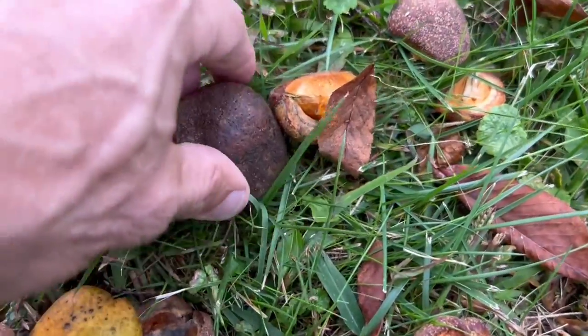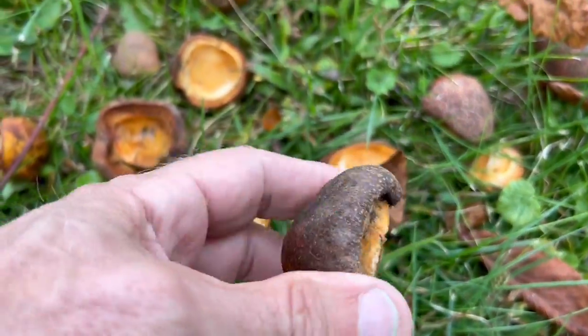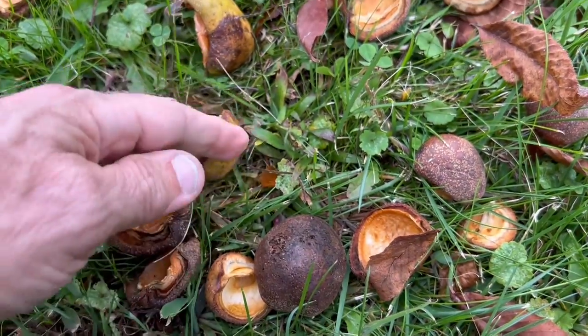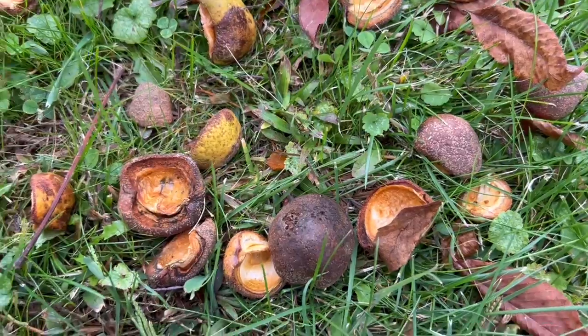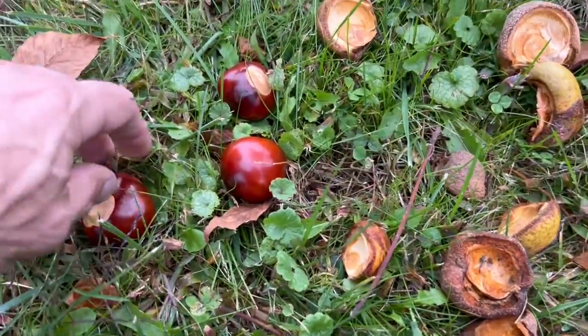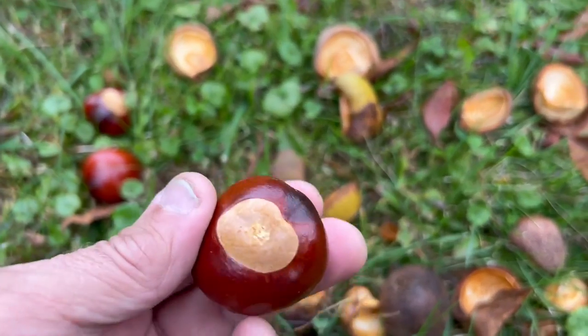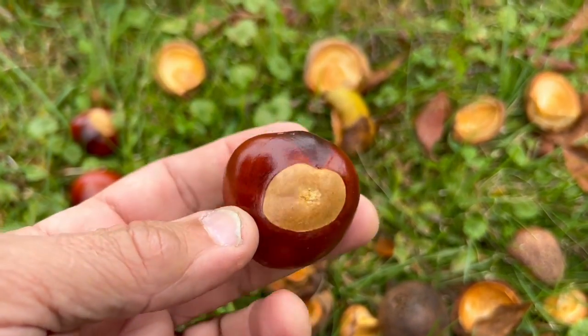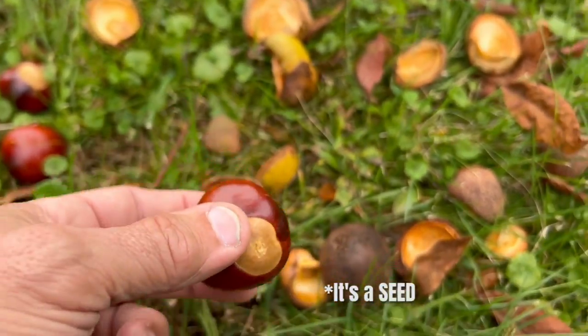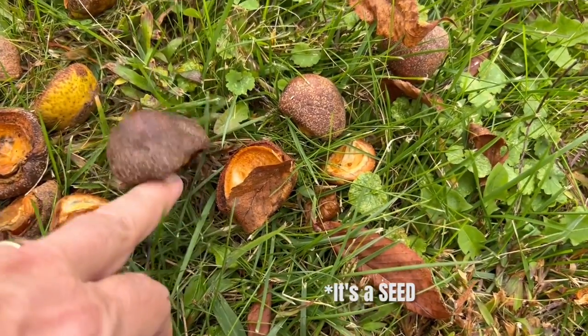These are husks that come off the tree. They're relatively thick, almost look like a potato on the outside, but they're very, very thick. And some of them are spiky, but this particular breed puts off this. This is the Buckeye. Many people wonder what a Buckeye is — this is a Buckeye. It's a seed, a nut actually, that comes from inside one of these husks.